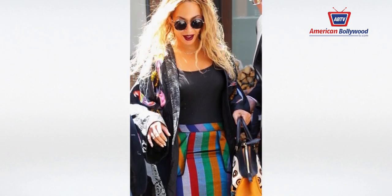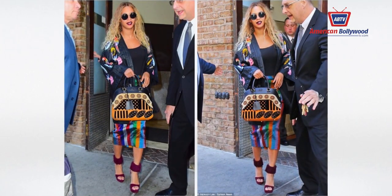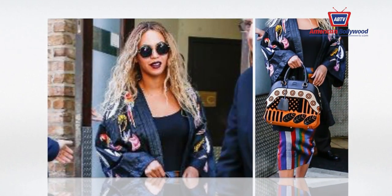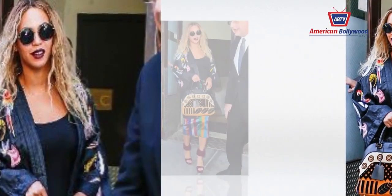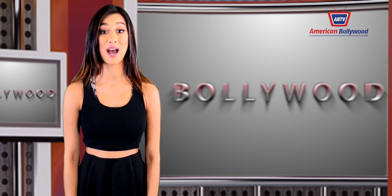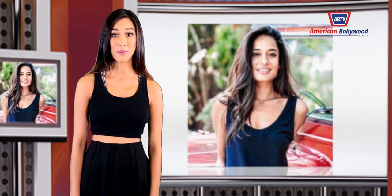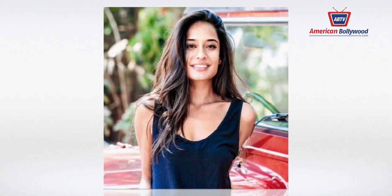Speaking of queens, Beyoncé rocked a bold mix of prints and affordable $65 sunglasses in NYC. A week after taking home the Fashion Icon Award at the CFDAs, she reaffirmed her style icon status leaving Tribeca's Greenwich Hotel with husband Jay-Z. She wore a striped midi pencil skirt with a floral kimono, sky-high burgundy platforms, and an orange and black patterned handbag — finishing the look with affordable $65 round perverse sunnies and a bold red lip.